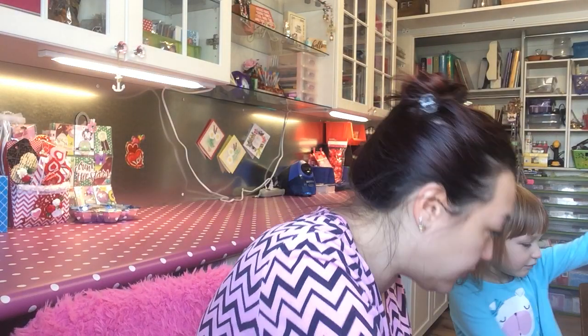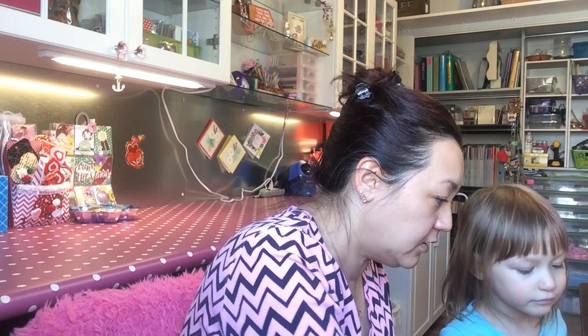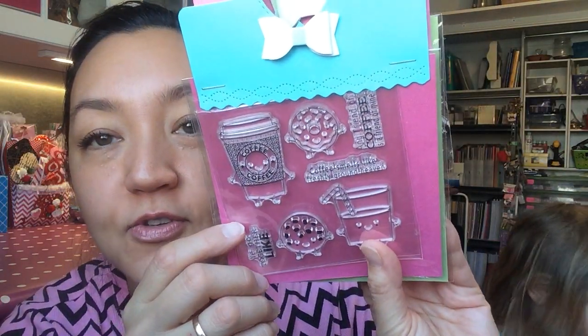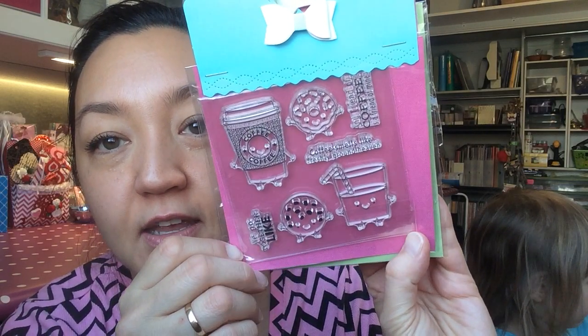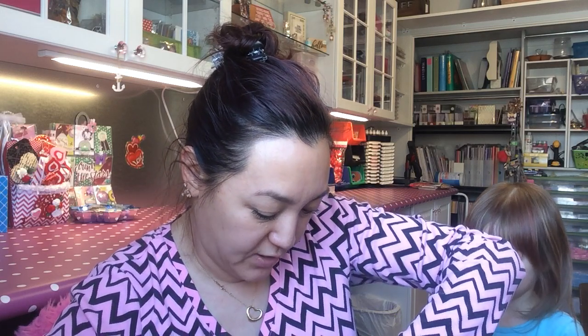She's got glue dots holding it together so that it won't slide around. Okay, oh my. Look at that cute stamp set. It's got coffee and doughnuts and a drink — let me get the other glue dot off. Those are strong glue dots. I wonder what brand she uses.